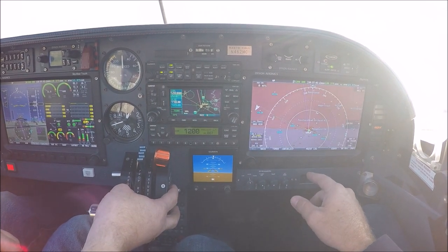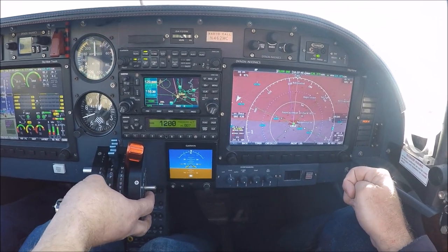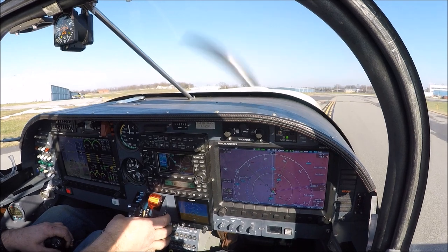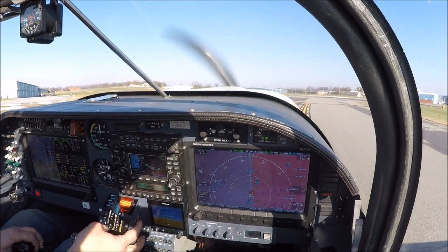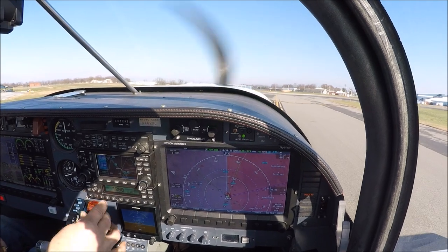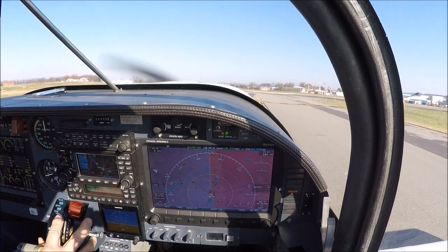And he'll get your map. There's the map. Takeoff — clear for experimental 462 Mike Charlie. Hagerstown Tower, runway 20, clear for takeoff. Proceed on course straight out to the south. Proceed on course, clear for takeoff, runway 20. 462 Mike Charlie.